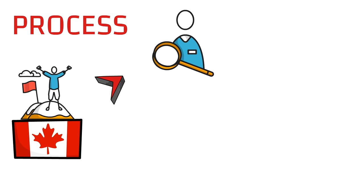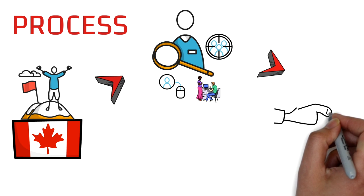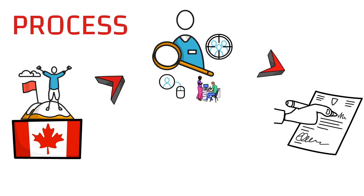Getting that job offer is the trickiest part of this process. You must have a temporary resident visa and be physically in Canada — if you have a visa but are outside Canada, you cannot apply. You might have gotten the tourist visa for any reason, but now you can start looking for jobs. It's not easy because you have to convince your employer to issue you an LMIA — a Labour Market Impact Assessment.